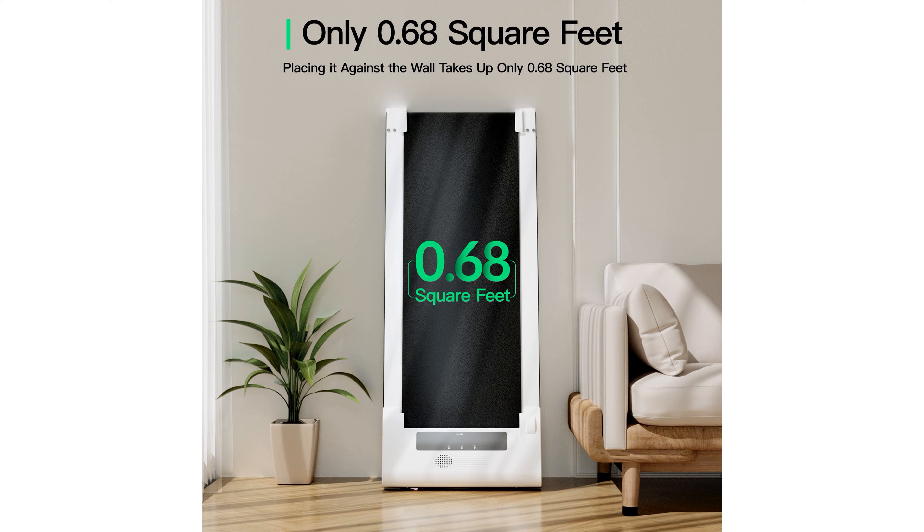Consuming 25% less energy than traditional models, the unique grass-textured surface of the running belt provides enhanced friction and grip, ensuring a safer and more stable workout with its 7-layer anti-slip design.